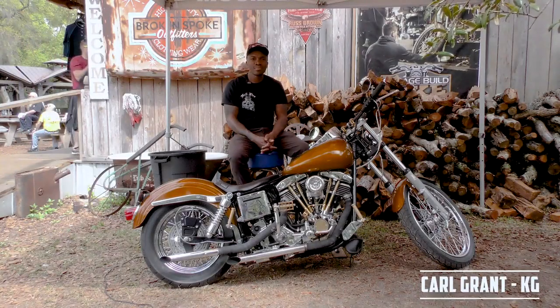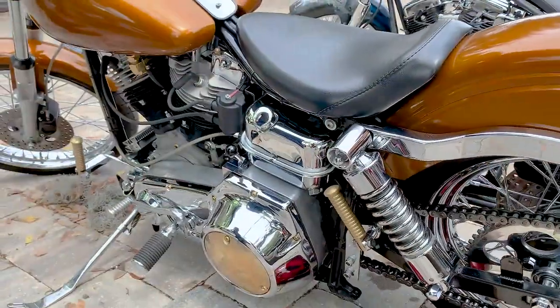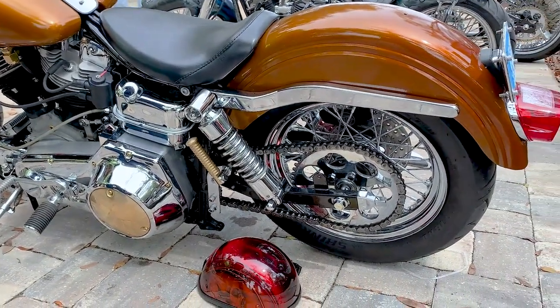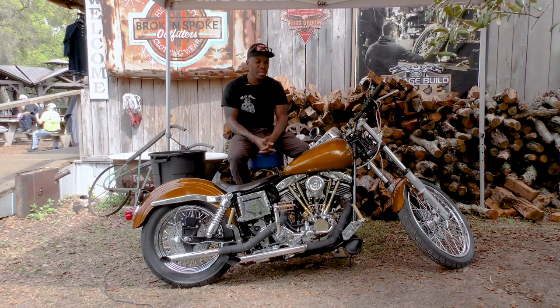My name is Carl Grant, or GoByKG. I'm from Miami, Florida. This here is my 1980 Harley Davidson FXE, or Shovelhead. I've had the bike for almost eight years now, and I love it.